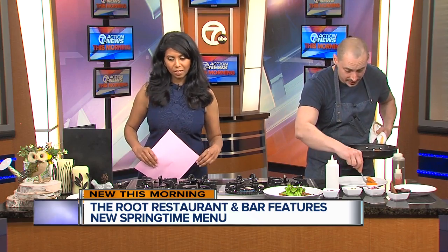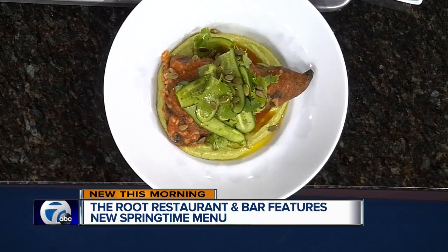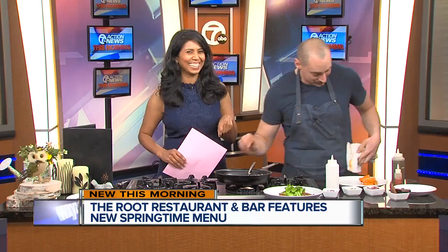Speaking of some of the other dishes here, what do you have over there? That's our avocado toast — that's really, really popular of course. And then that right there is our vegan stuffed pepper, with a little avocado mousse and shaved baby cucumbers and cilantro on that. That is a serious stuffed pepper. That is gorgeous.